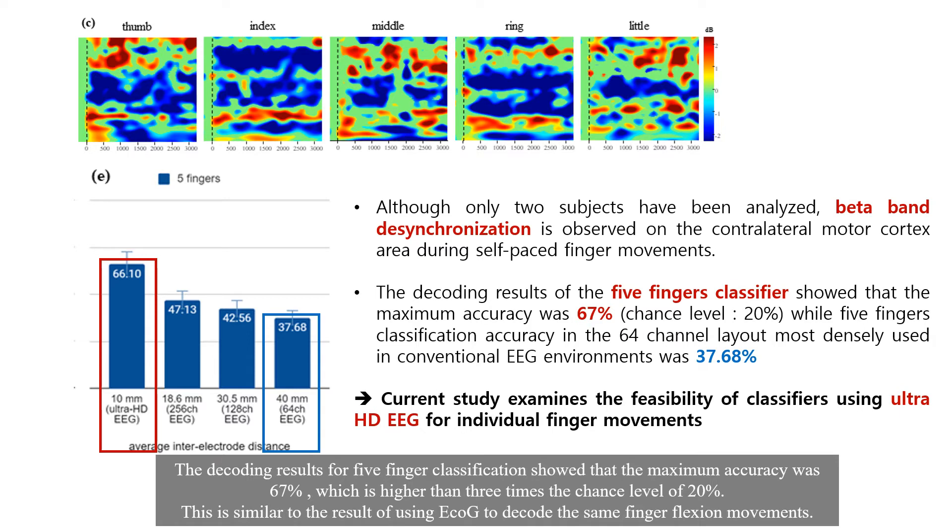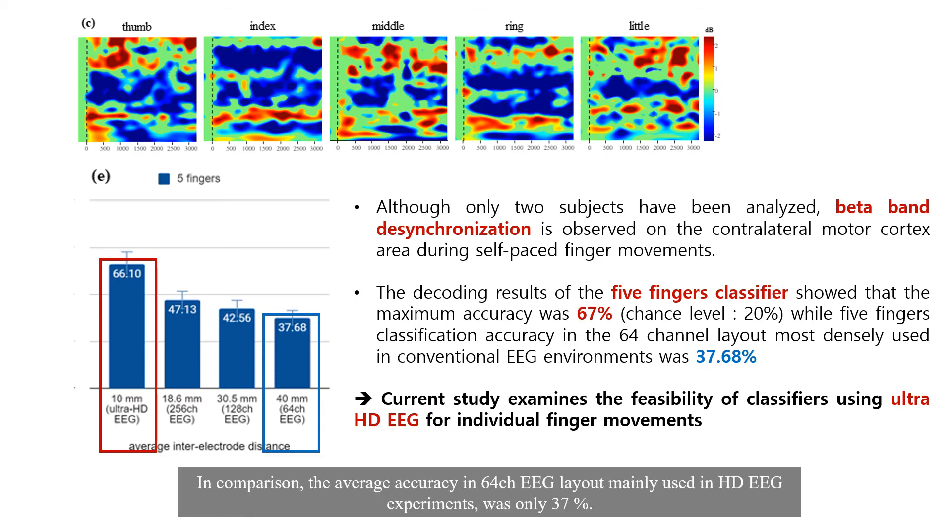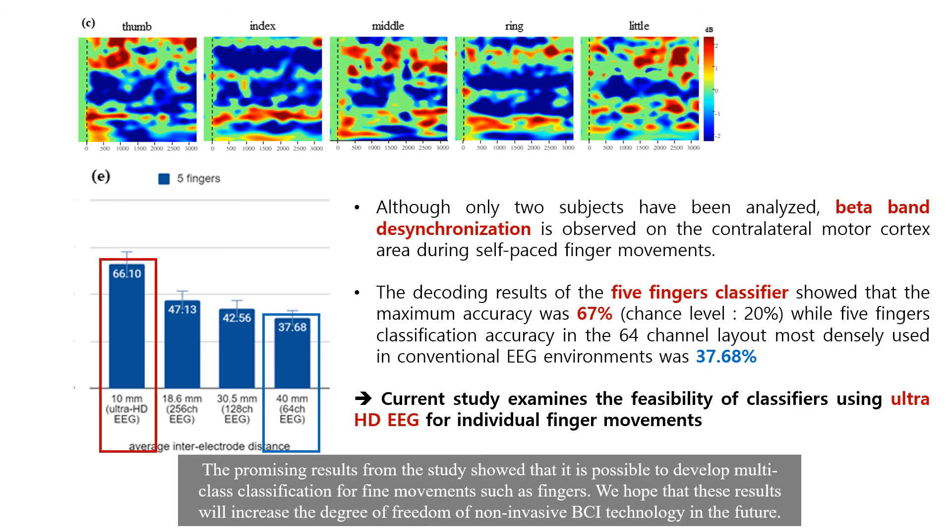The decoding result for 5-finger classification showed that the maximum accuracy was 67%, which is higher than 3 times the chance level of 20%. This is similar to the result of using ECOG to decode the same finger flexion movement. In comparison, the average accuracy in a 64-channel EEG layout mainly used in high density EEG experiments was only 37%.